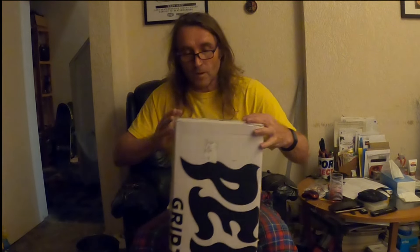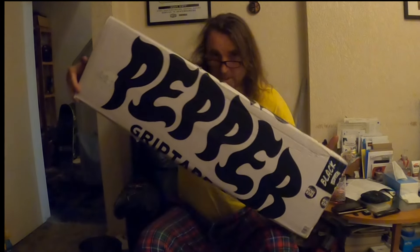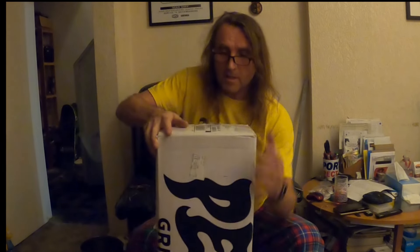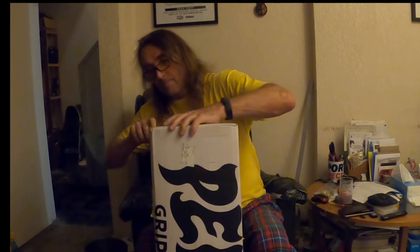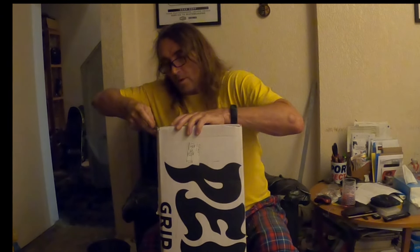Good evening. Got a little unboxing video for you. Just got this box in from RockSolid Distribution — it's a little top-up order. Let's see what's in there.